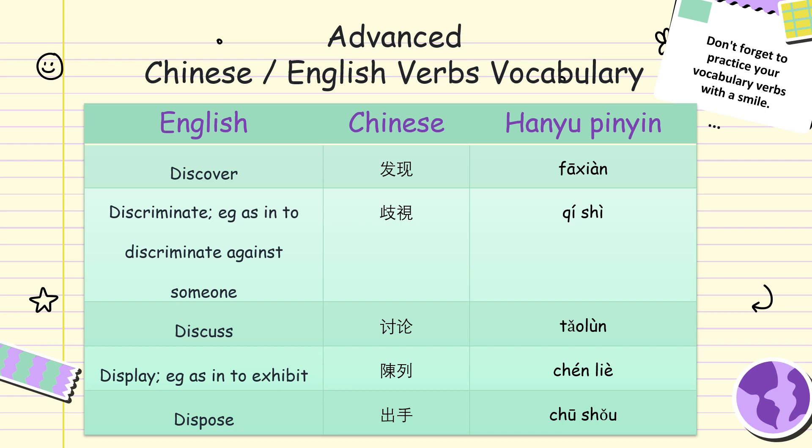Fa-sien. Ti-seo. Ti-seo. Discuss. Taulun. Discuss. Taulun.